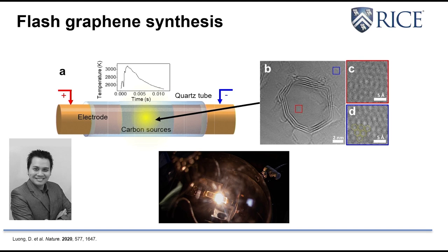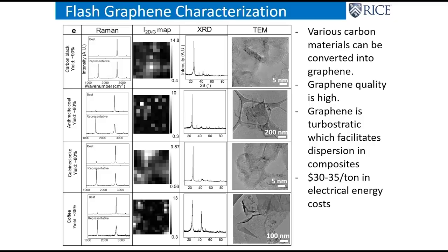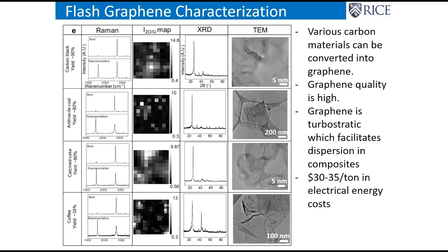We've been able to take lots of different carbon sources — carbon black, anthracite coal, calcined coke, even food like coffee — and turn them into graphene. Coffee is 40% carbon, C6H12O6, it is a carbohydrate, and we get 35 out of that 40% carbon turned into graphene.